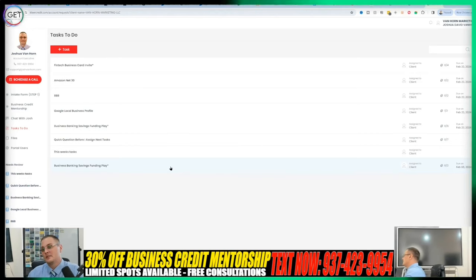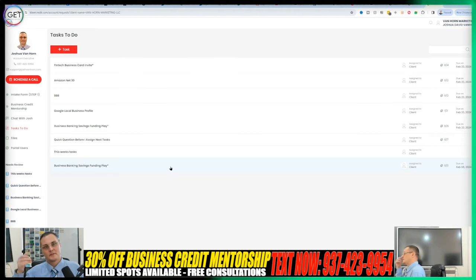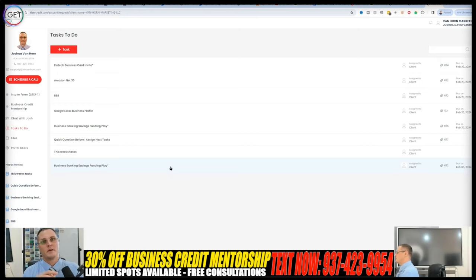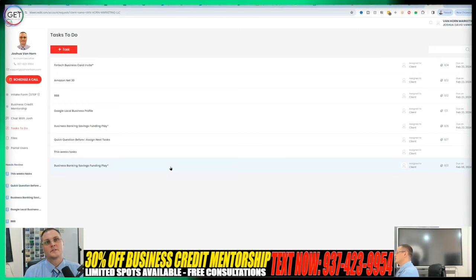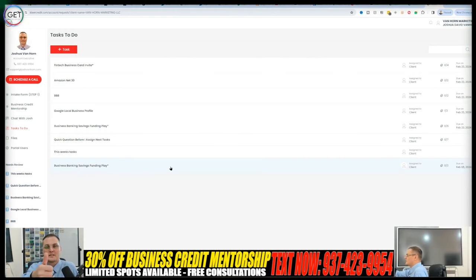Stay tuned for more videos dropping soon. I know some of you may be tired of hearing about the mentorship, and I apologize — but there are a lot of brand new business owners who just found the channel. I'm trying to keep everybody happy, so just stay tuned. I have tons of new content coming. With all that said, don't forget to give the video a thumbs up — I really appreciate it. Until next time, take care. Bye-bye.